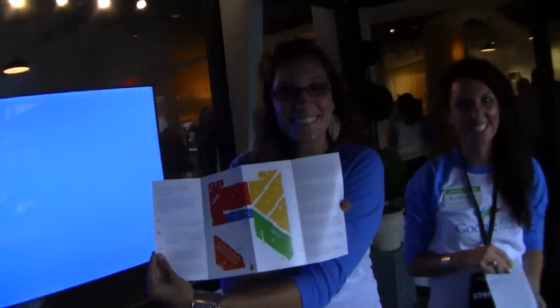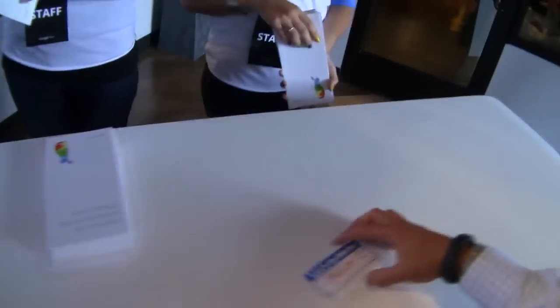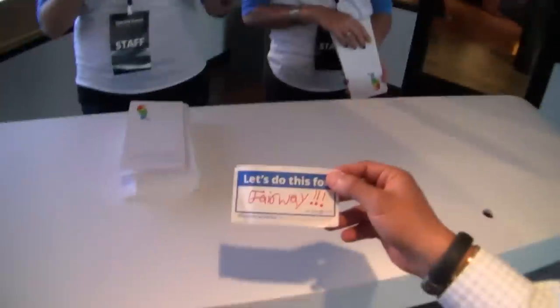They'll hand you a pamphlet telling you all about the space that you're in. These fiber hoods that you're trying to rally to get Google Fiber — they'll ask you to fill this out. I live in Fairways, so I filled this out for myself.